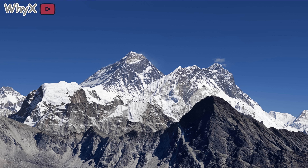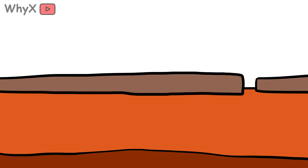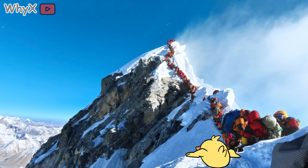Mount Everest is still growing, but if plate movement stopped today, rain, snow, and landslides would chip away at it until it became just another hill. A fancy hill, sure, but still a hill.